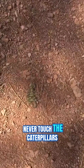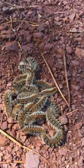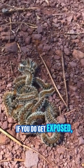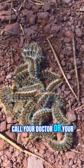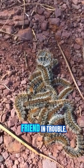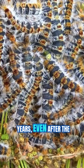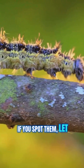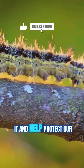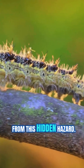Never touch the caterpillars or their nests, and keep kids and pets far away. If you do get exposed, wash up straight away, clean your clothes, and call your doctor — or your vet if it's your furry friend in trouble. And remember, the hairs can stay dangerous for years, even after the caterpillars are long gone. If you spot them, let the professionals handle it and help protect our wild spaces and ourselves from this hidden hazard.